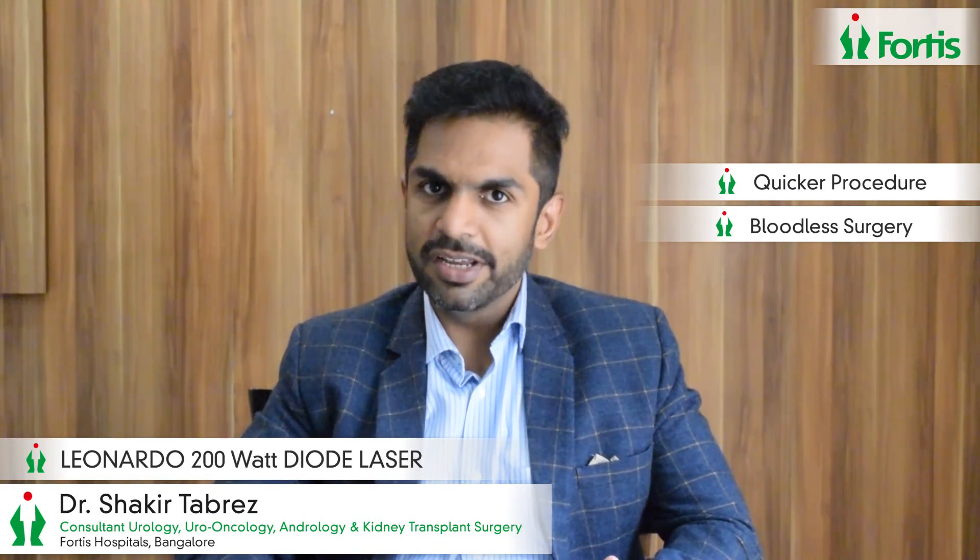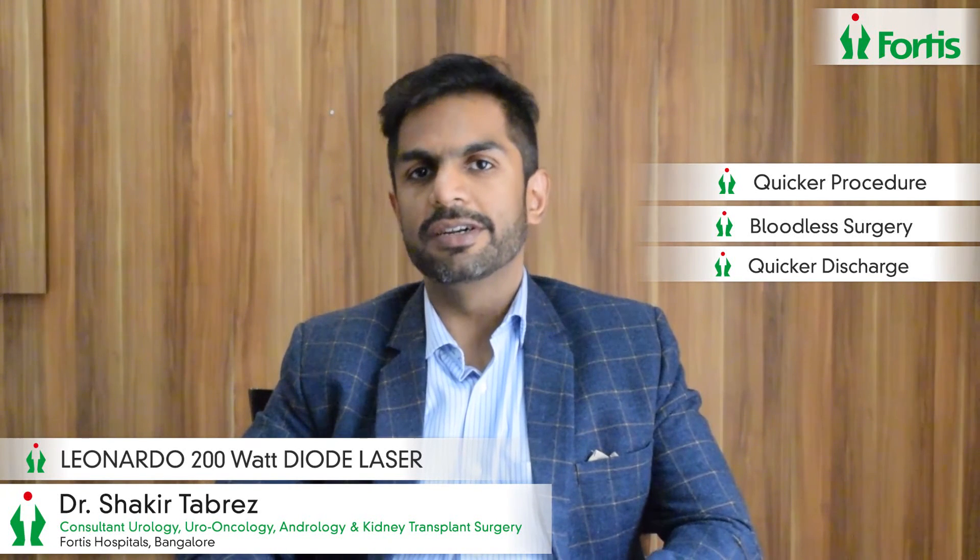In short, this Leonardo laser — the 200 watt laser for the prostate — has completely revolutionized the world of prostate surgery, and it is absolutely beneficial for the patient for a quicker procedure, bloodless surgery, and a very quick discharge and return to work.